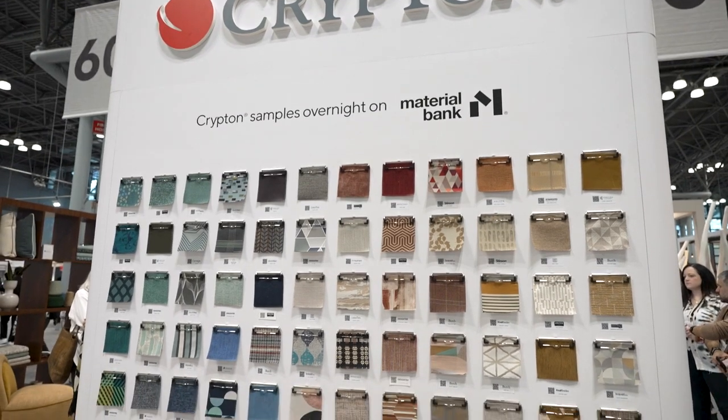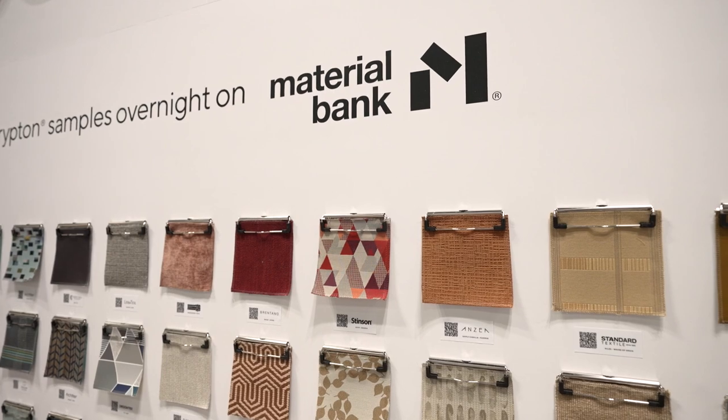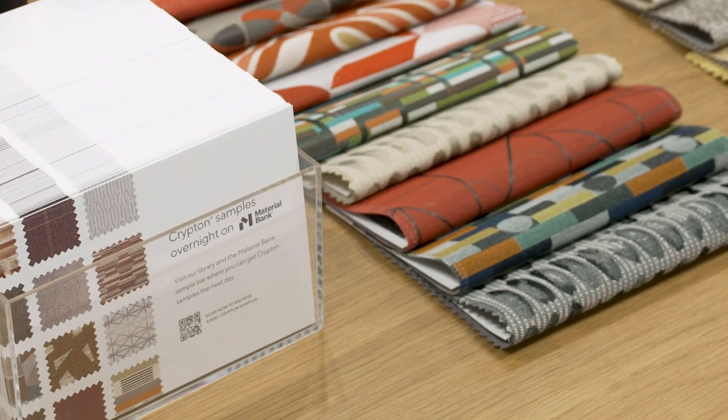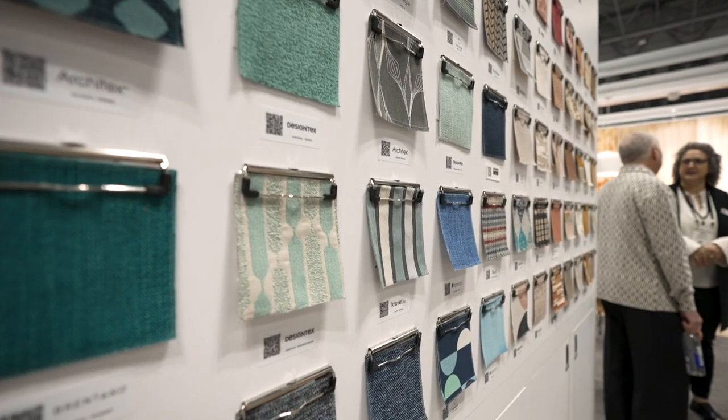The partnership between Krypton and Material Bank is essential for us. As everyone knows, deadlines are tight. Material Bank has been so incredibly key, and knowing that someone like Krypton — so many of their distributors are on there — it just makes our lives so much easier.